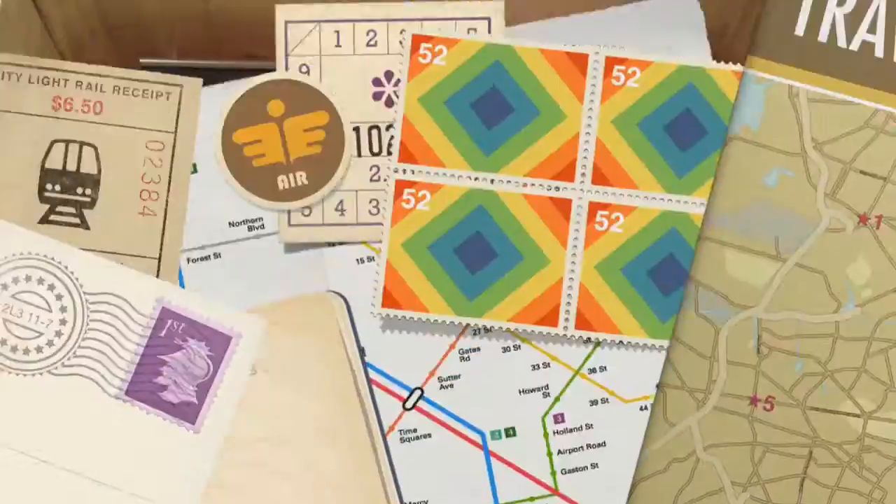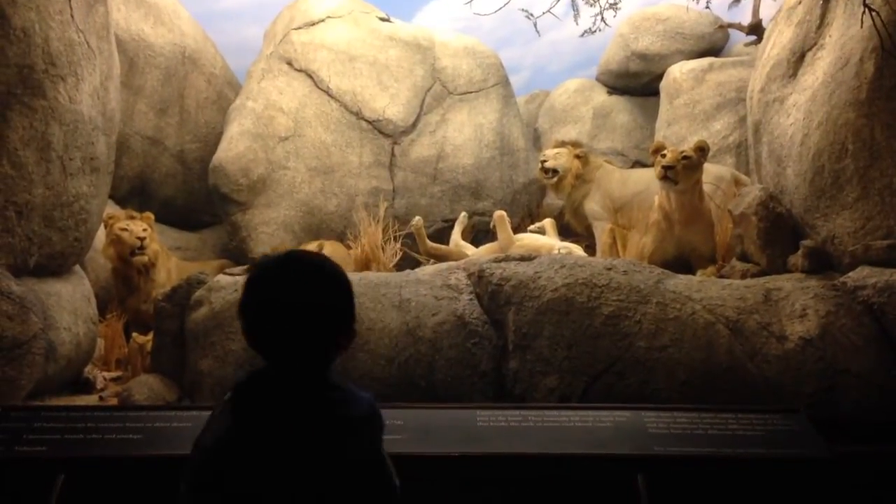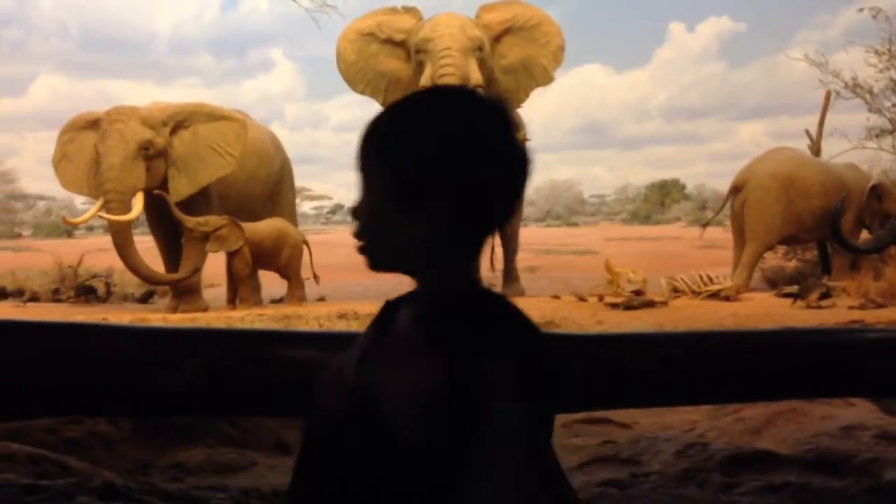And now we are at the gift shop. Next, we're headed to the hut with African mammals. I saw some hippos, lions, and elephants.